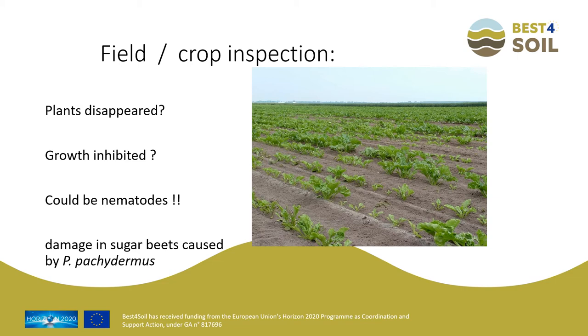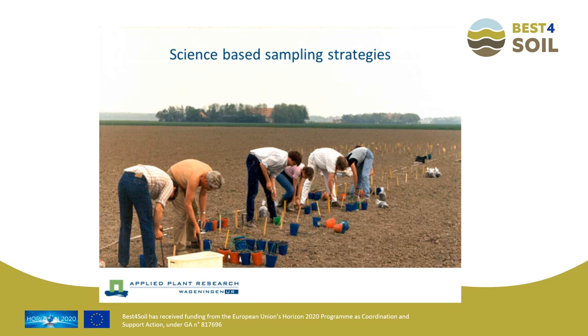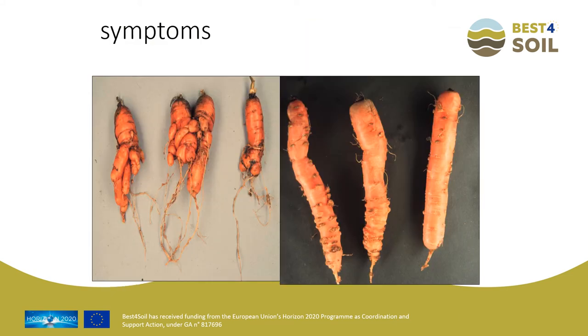Much nematode information is available in the field and for free. Sampling methods developed for potato cyst nematodes and Meloidogyne are used by routine laboratories. Scientific sampling also takes place to develop models and optimize sampling grids and sample volumes. At harvest, a lot of nematode information can also be gathered — symptoms of Meloidogyne hapla, M. chitwoodi, and M. fallax cannot be distinguished from each other and show the same symptoms, but seeing these symptoms at harvest tells you what is going on in that field.